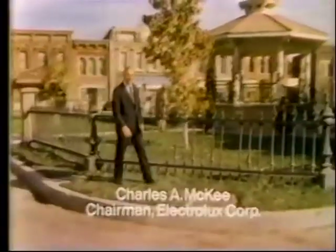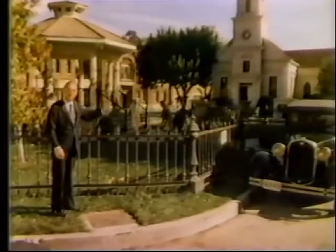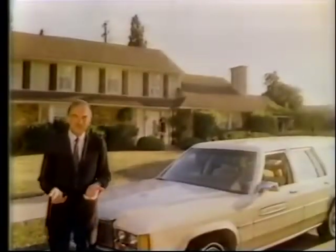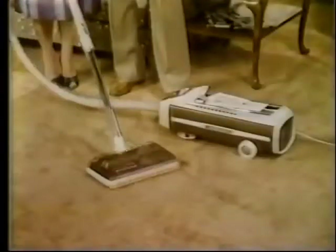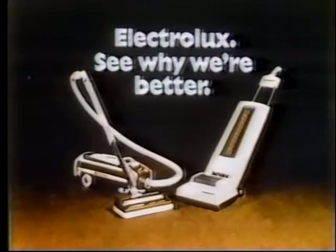Hello, I'm Charlie McKee for Electrolux. This is an America that used to be — a time when companies brought vacuum cleaners to your home, because that's the best place to judge a vacuum. Today, few companies do that. But Electrolux still does, because your home is still the best place to see why Electrolux is better. So open your door to Electrolux — your home is the best place to see why we're better.